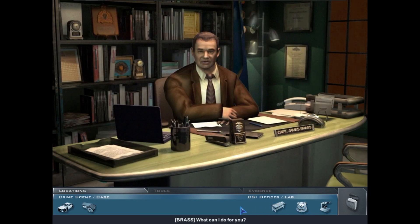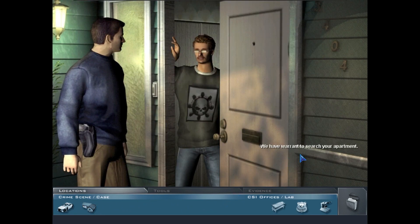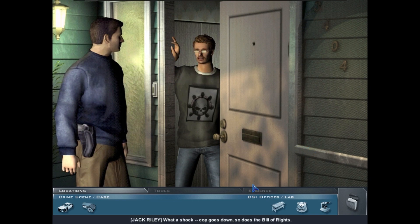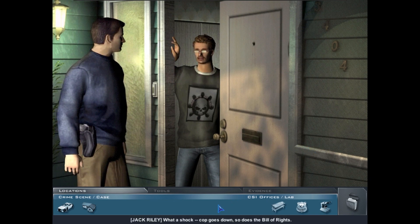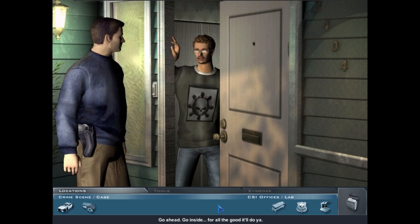Let's talk to Brass about a warrant. Can you get us a warrant to search Jack Riley's apartment? Riley's hosting the website where somebody's bragging about this killing, plus he owns a gun matching the murder weapon — there isn't a judge in town who won't let us check that apartment.